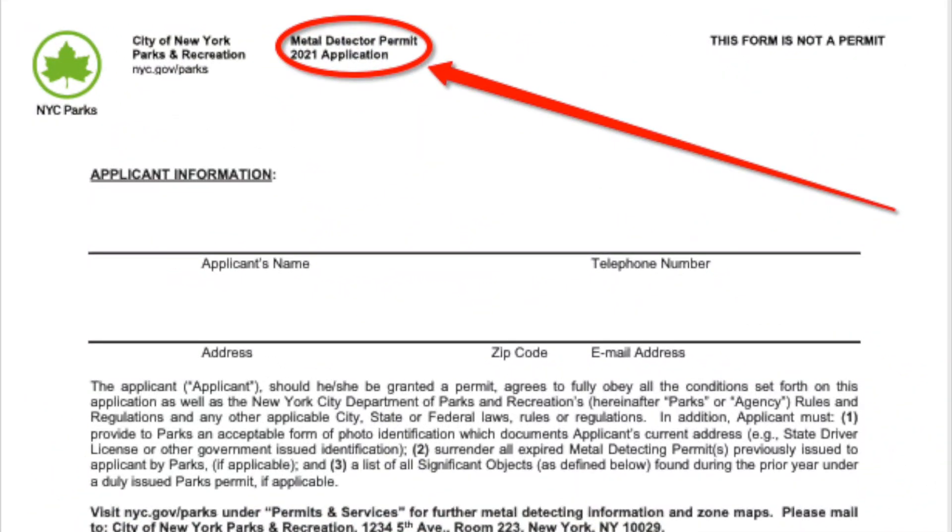Here is the actual permit application that you'll get from the link below. As you can see, I've circled and highlighted where it says the 2021 application — sometimes you may get a link for an older one, so make sure it's current and up to date. You're going to put your applicant's name, telephone number, address, zip code, and email address at the top. All new applicants should wait until the permit comes in the mail before going out to metal detect in the allowable places. If you already have a permit from last year and you're sending the old one in, be sure you have a copy of your previous permit.